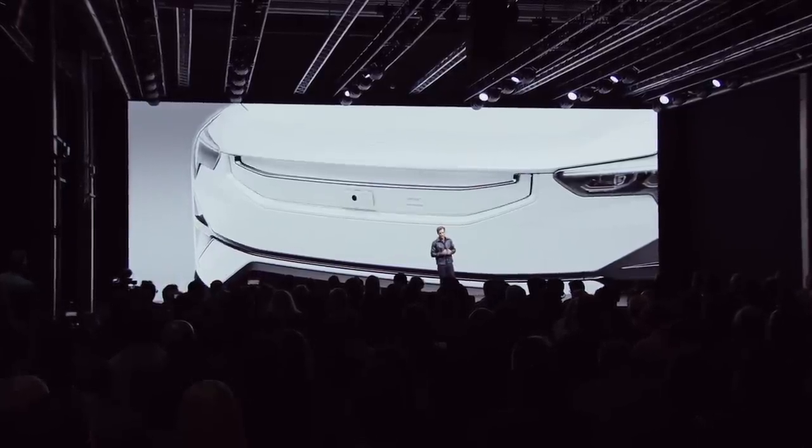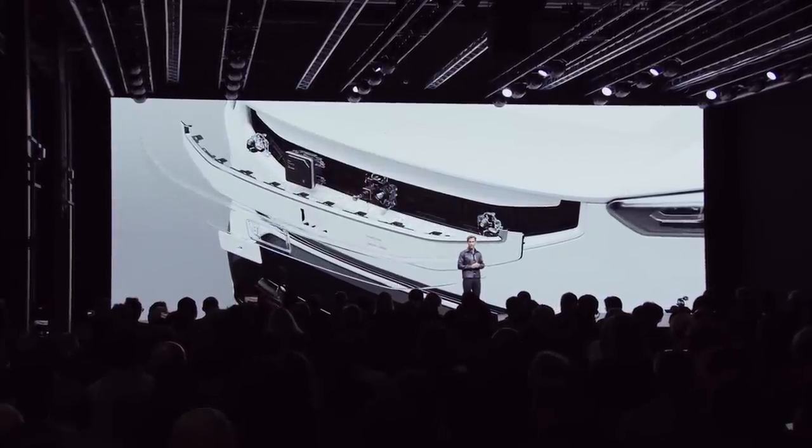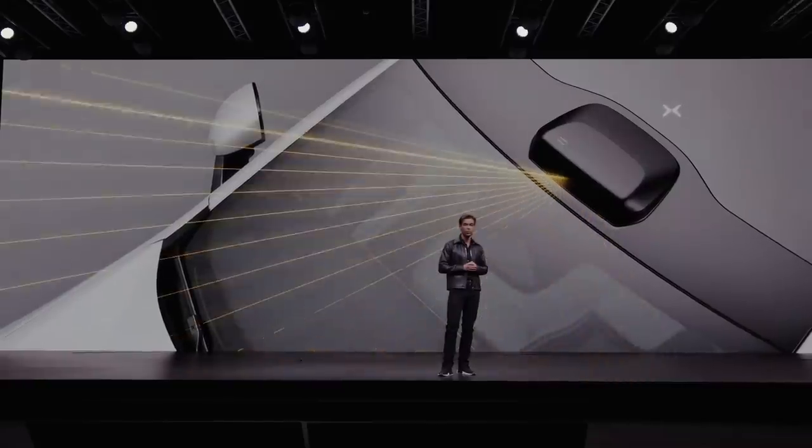In the prime real estate at the front, we've replaced the grille with a smart zone — an area where we cluster forward-facing cameras, radars, and acceleration sensors. From the second quarter of next year, Polestar 3 will also be available with LiDAR, a state-of-the-art laser scanner from Luminar.